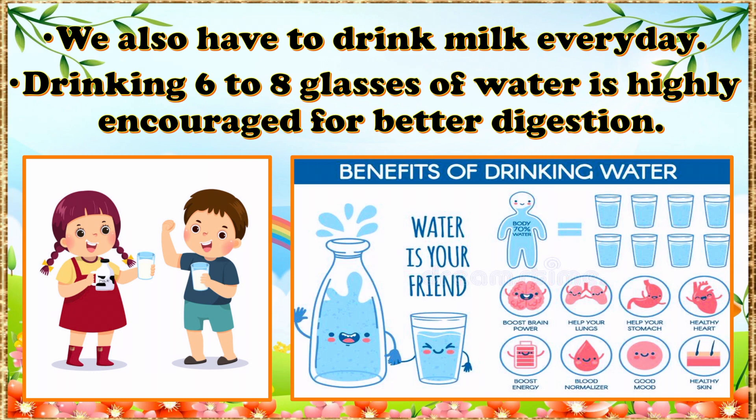Here are some benefits of drinking water: boost brain power, help our lungs, help our stomach, healthy heart, boost energy, blood normalizer, good mood, and healthy skin.